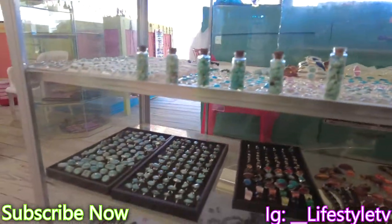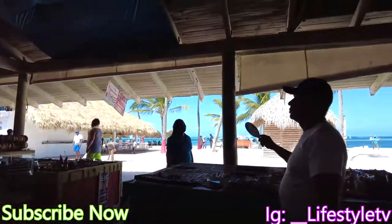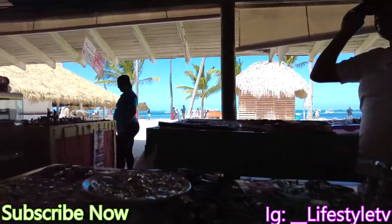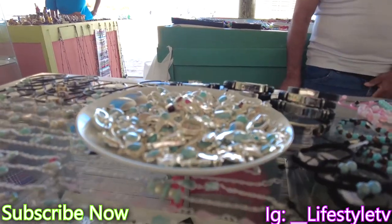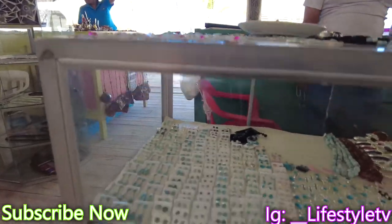I'm showing you basically all the stuff that he has. This is right near the beach. He's basically showing me this thing that's called Piedra Dominicana. You can only find this in the south of the Dominican Republic.